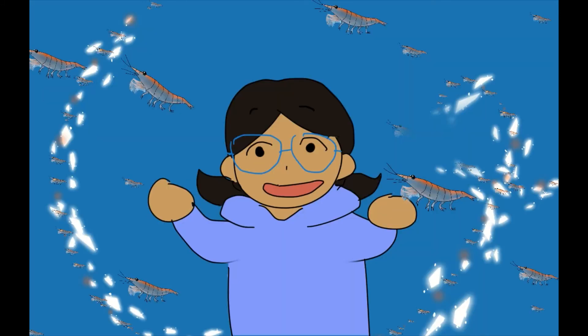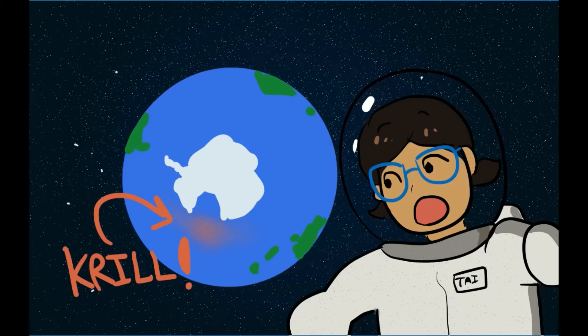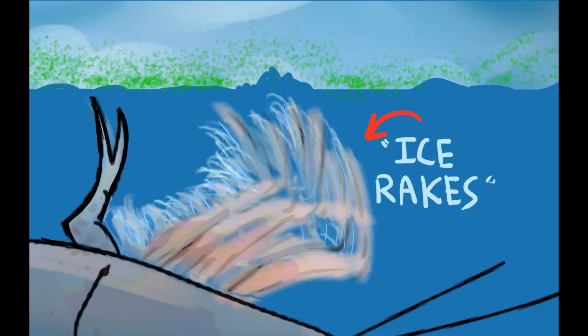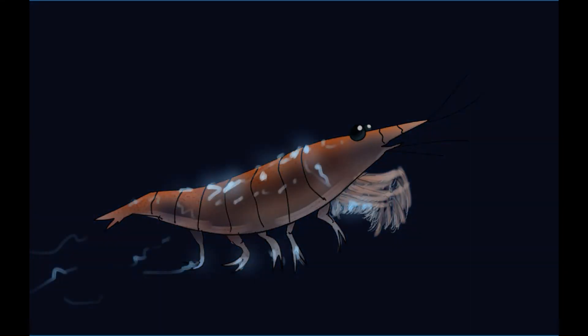They are also pretty cool and have some neat adaptations. When their swarms are really dense, you can sometimes see the krill from space. Krill are able to shrink their bodies during difficult conditions. They've developed ice rakes to scrape away at the underside of Antarctic ice and algae. And they've even adapted to produce bioluminescence.